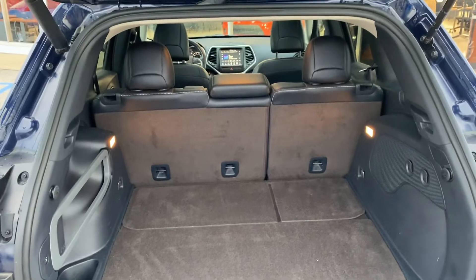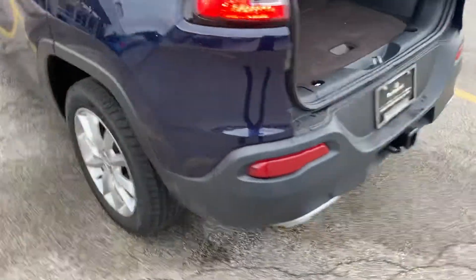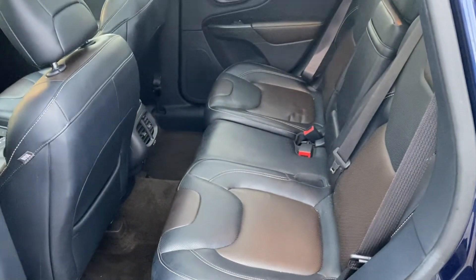Taking a step around to the rear, you can see there's plenty of cargo space, and those seats do fold down for additional storage. We have the trailer tow package and the dual exhaust.